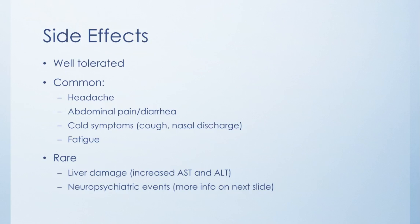There are some more serious side effects, but these are very rare. One you could possibly get is liver damage, which could be seen as increased AST or ALT on your lab work — this is a way you monitor your liver function. Also something you'll want to monitor for is the possibility of neuropsychiatric events.